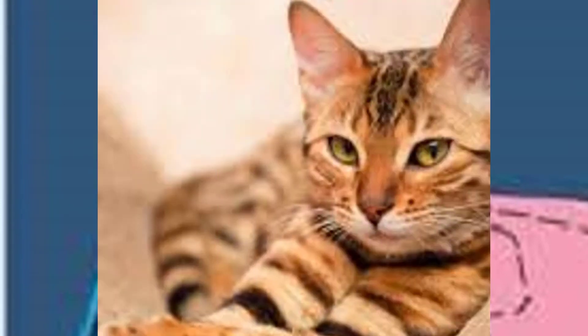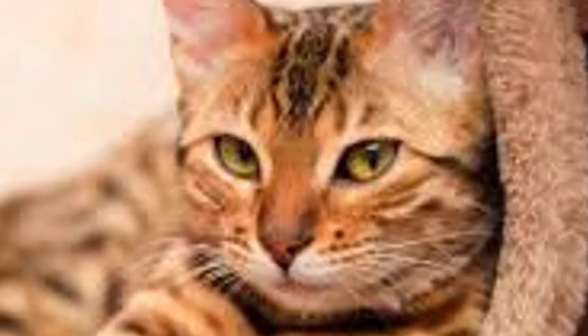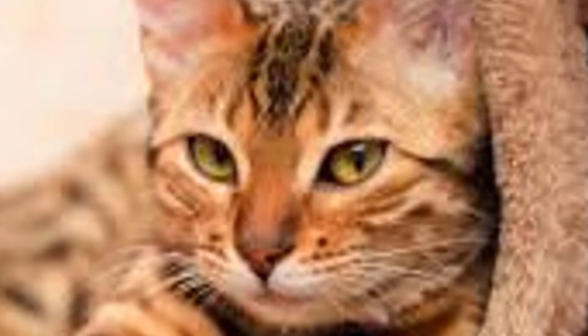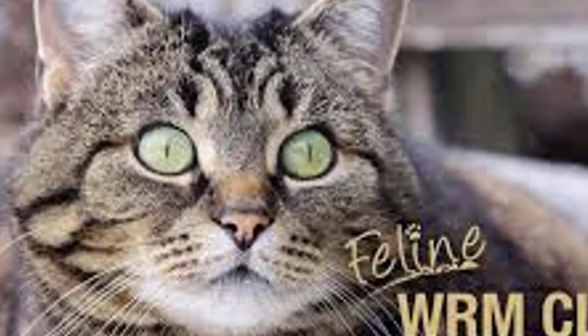How do cats get lungworm? Cat lungworm is carried by slugs and snails. Cats can become infected either by eating infected slugs or snails directly, or by eating other animals such as rodents or birds that have eaten infected slugs or snails.